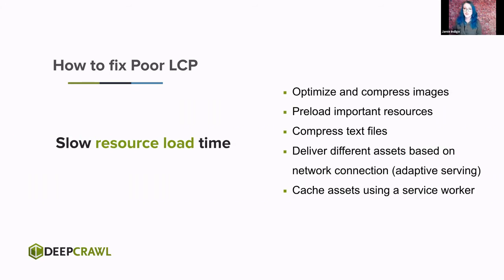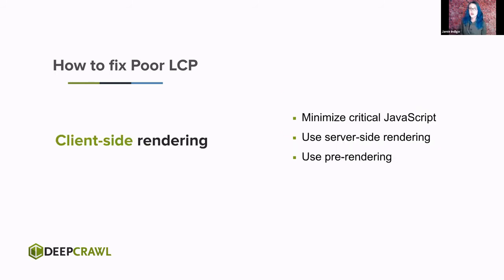If you have slow resource load time, make sure you're loading the right-size image for the page and device calling it — compress these as well; there's no need to send more bytes than are useful. Preload those important resources, compress your text files, and serve different-sized assets. Don't serve an image meant for a desktop user if that user is on a mobile device — that means they take that massive image and shrink it down, which blocks them from engaging with content. You can cache assets using service workers. If you've got client-side rendering issues, please stop doing that — minimize your critical JavaScript, use server-side rendering, or use pre-rendering.